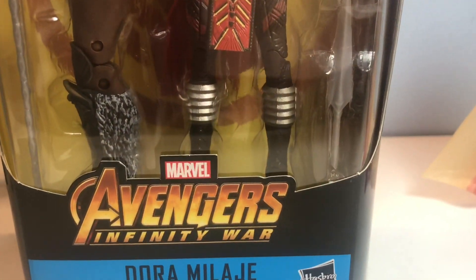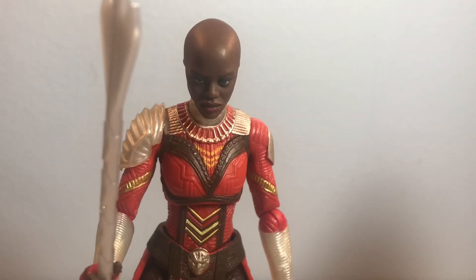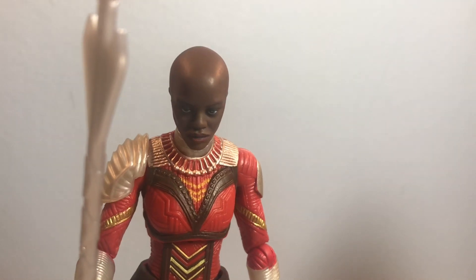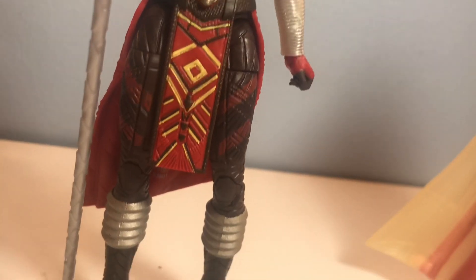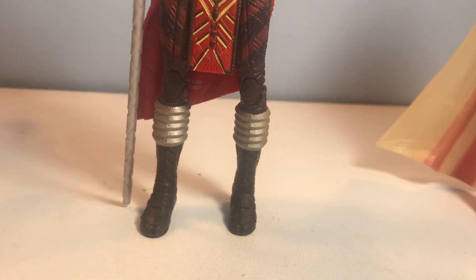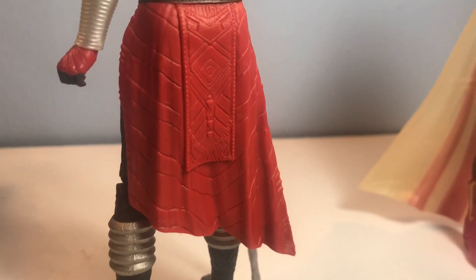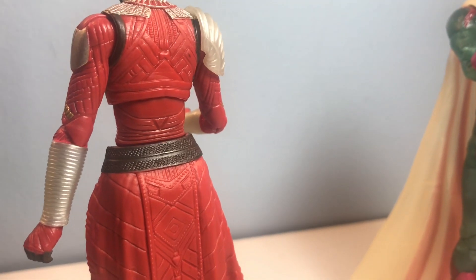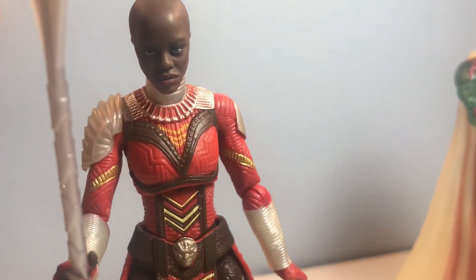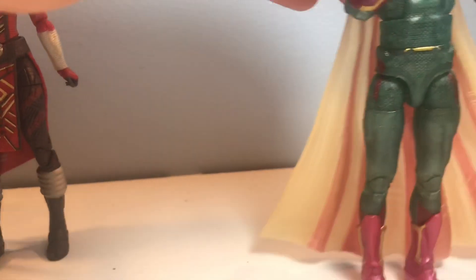Here's the Dora Milaje out of the package. I went with this headscarf — it was my favorite out of the three. Just a stoic pose, getting a look at the beautiful outfit. Very happy with this purchase. Probably going to go back to that Walmart to pick up the other one too, just so I can have two of them. Kind of sucks that they didn't add any coloring to the back of the outfit — got a little lazy there. But the front looks good, and obviously I'm going to be posing her from the front, so it is what it is.